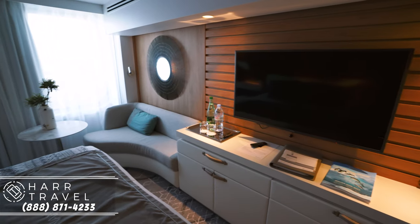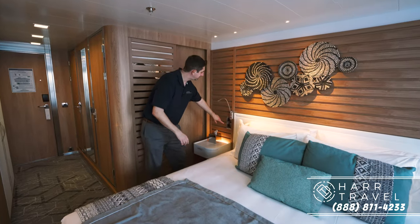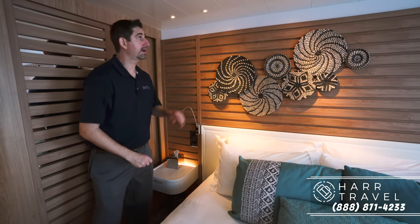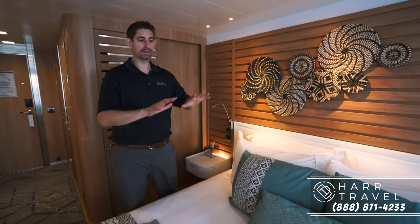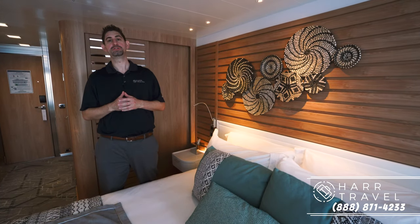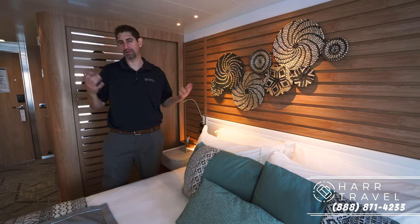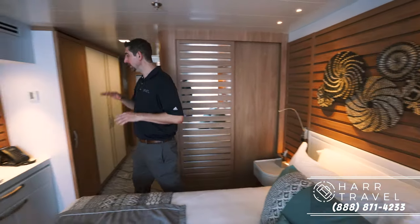Now let's head into the main bedroom area. You've got a little storage on the side of each nightstand, a USB plug, a euro plug, a reading light that turns on and off, and really cool lights that illuminate the beautiful artwork on the wall. The bed is very comfortable, but if you want it softer or harder just talk to your stateroom attendant — they'll be happy to work with you. I always get a couple of extra pillows myself, especially if I'm reading in bed.